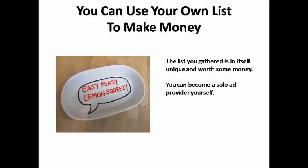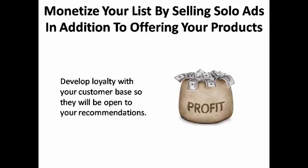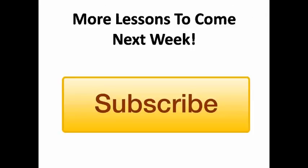Once you use organic methods to grow your lists — paid traffic methods, solo ads, ad swaps, and so on — you're going to have a decent-sized list you can use to make money. But that list itself is worth money. With a great list of passionate fans for your niche, you can become a solo ad provider yourself, monetizing your list by selling solo ads in addition to offering your own products. This is especially true if you've done a good job developing loyalty with your customers, because they'll be open to your recommendations when you suggest another internet marketer to whom you have sold solo ads.